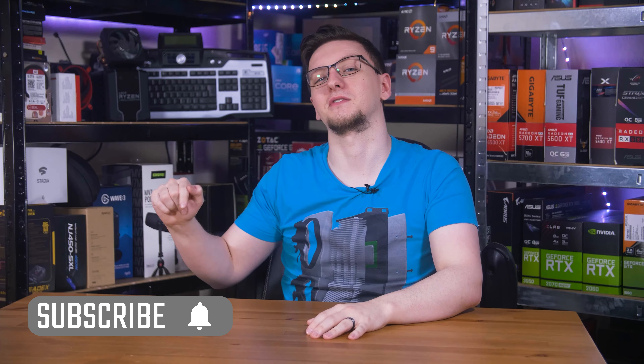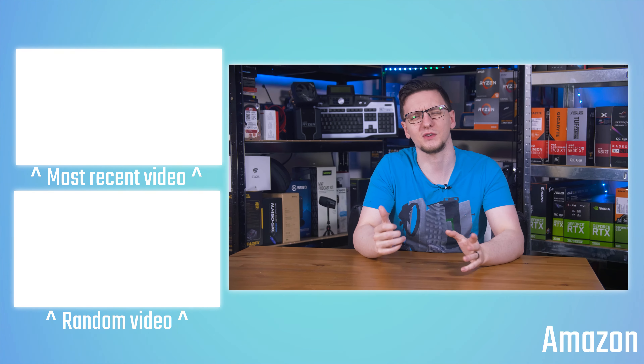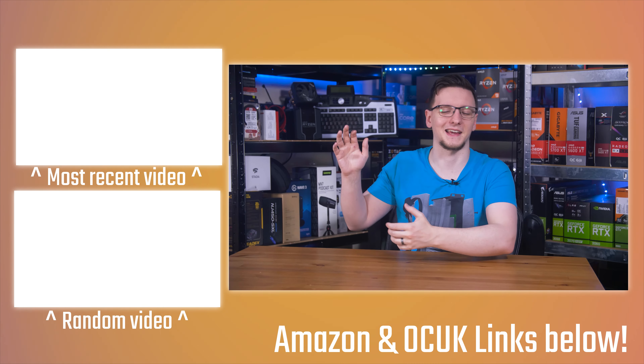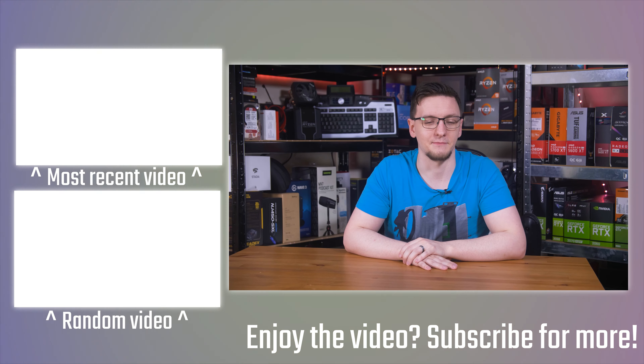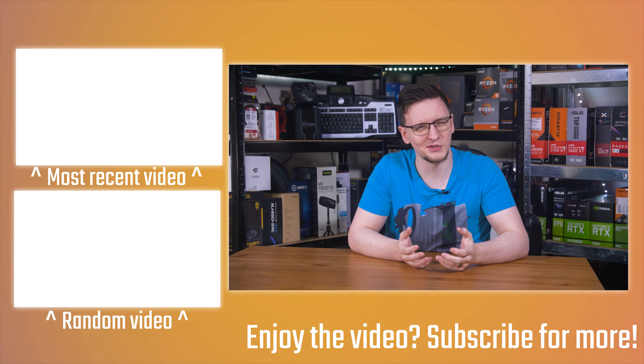If you have any questions or suggestions, feel free to leave those in the comments below. If you want to keep watching, there are plenty of videos on the channel you can check out, and you can hit the subscribe button and turn on the bell notification icon to be notified of new videos. There are also some videos on the end card, plus links in the description if you want to support the channel. Thanks for watching — hope you enjoyed it, and we'll see you in the next video.